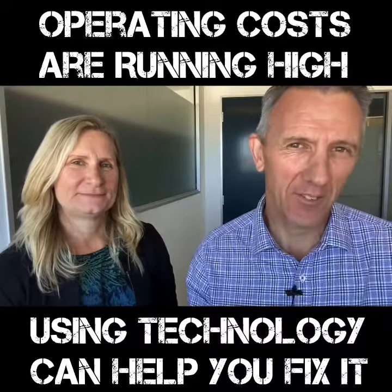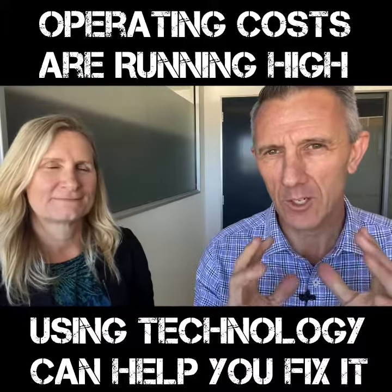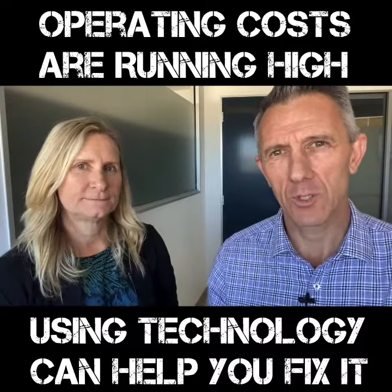Hi everyone, it's Dean. Now I've got Terry, exceptional valuer. I wanted to talk to you about operating costs running high, so you need to use tech in order to help that.